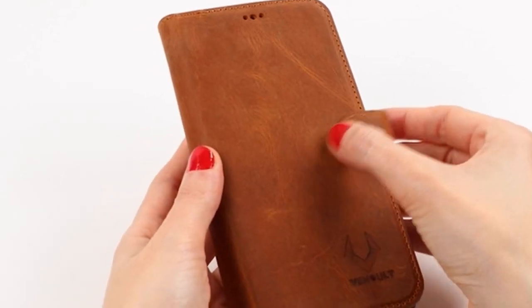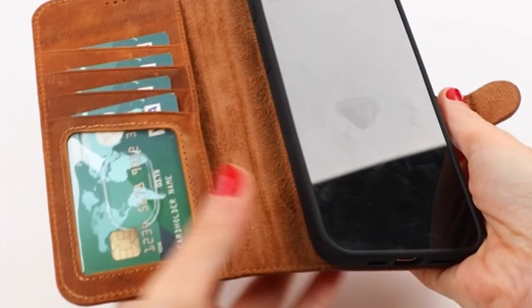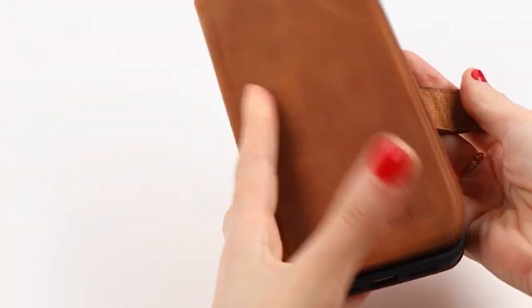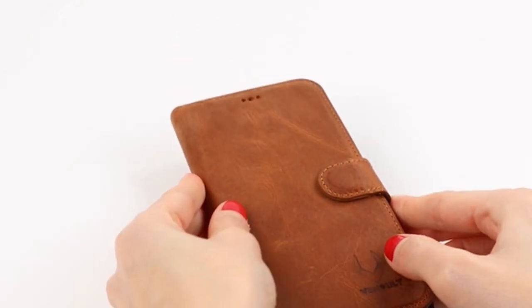The case features raised edges for screen protection, shock absorption, and a kickstand for comfortable video viewing. It's also a great gift because you can personalize it, and orders come in a beautiful gift box. To ensure the best fit and usability, make sure you order the correct device.